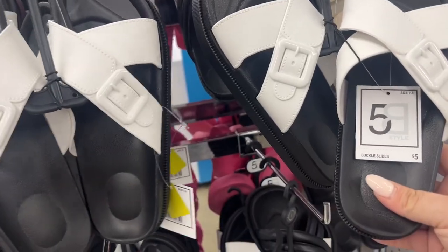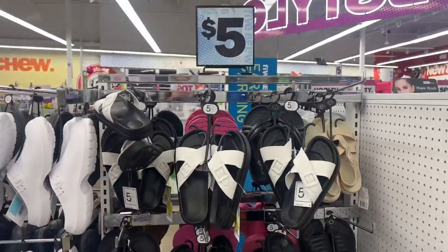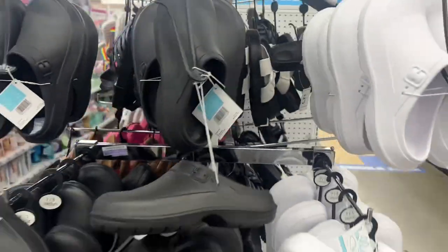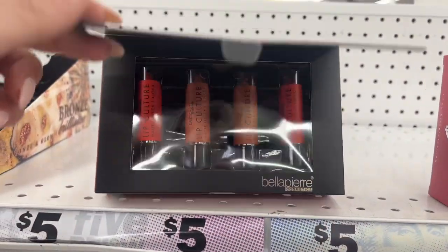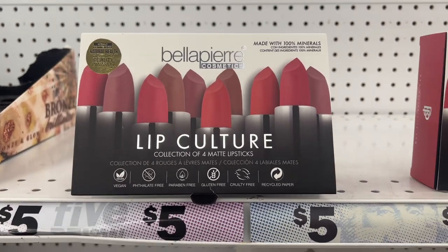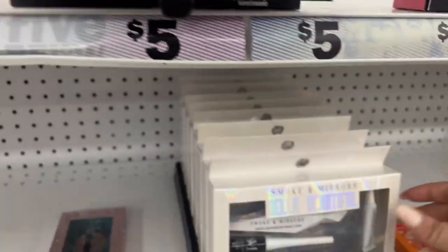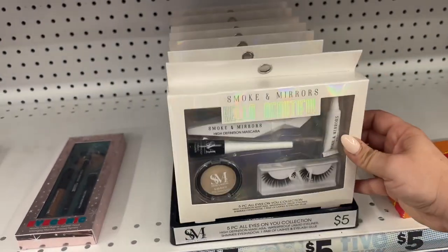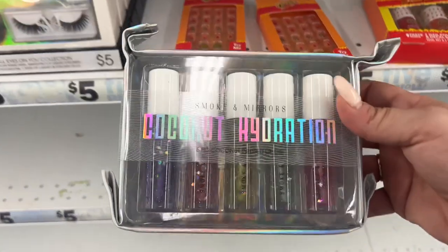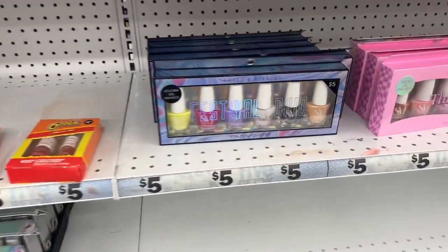These sandals — I like these, they're five dollars. I like those black and white ones too, those are new. On the other side, they have the butterfly ones — all five dollars. Bella Pierre Cosmetics lip collection, five dollars, made with 100% minerals. Those smoking mirrors — I don't think I showed you this — five-piece eyes-on-you collection, five dollars. That's cool.